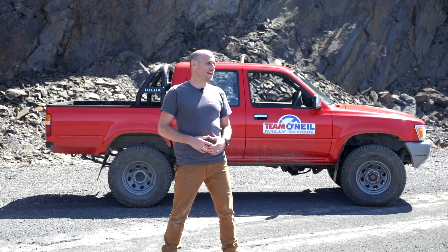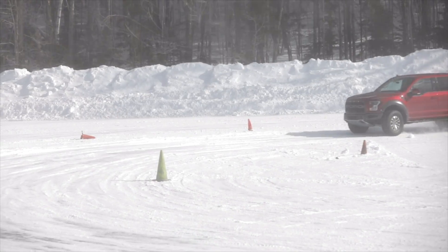Welcome back to the Team O'Neill Rally School. I'm Wyatt. What we're going to talk about today is high-speed driving with high center of gravity vehicles.